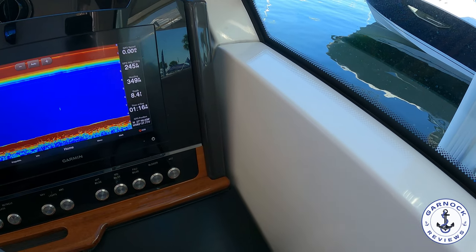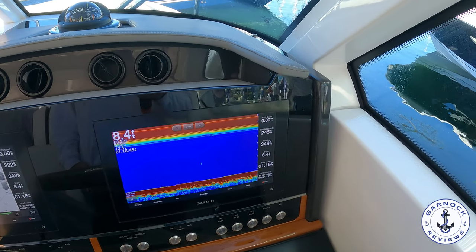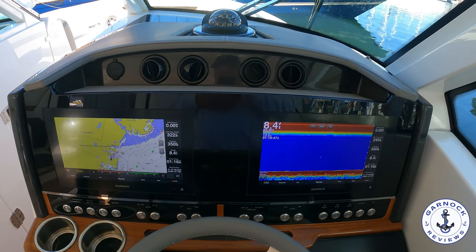In the right conditions, this one will get close to 50 miles per hour. So having that trim and tilt on the engines as well as the trim tabs helps you get that stability and comfort while you're out at sea.